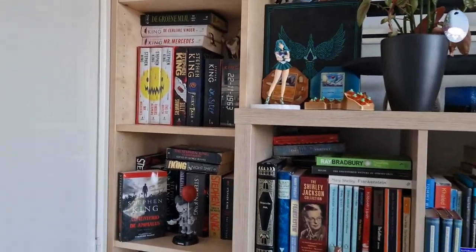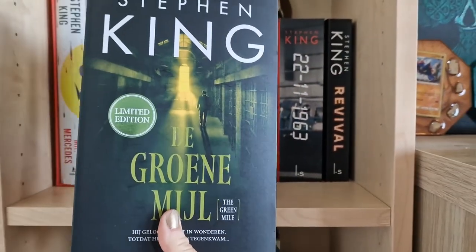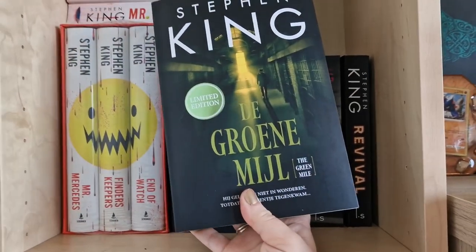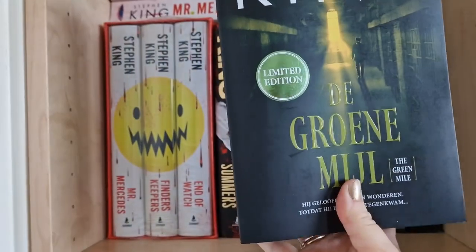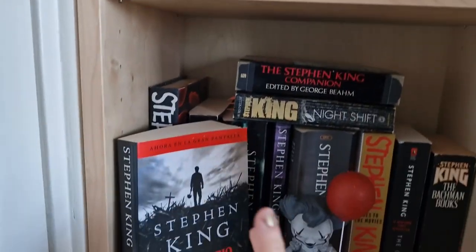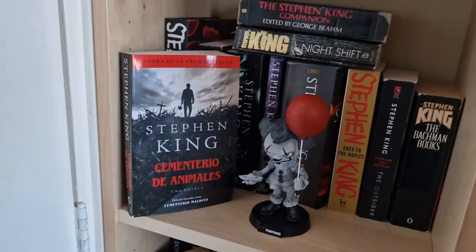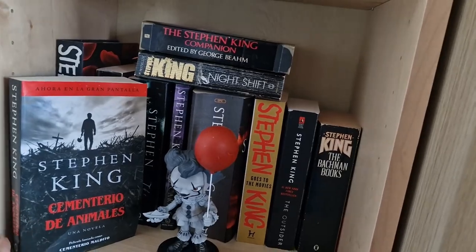I'm not going to explain all of my Stephen King books since I have a video about them, but recently I did purchase some new ones. I have The Green Mile, which I recently purchased in Dutch. I try not to buy Stephen King books in Dutch anymore because I prefer to read them in English, but this one is a limited edition so I really liked it. I also found my copy of Pet Sematary in Spanish — "Cementerio de los Animales" — I lost it when filming my Stephen King shelf, and now I have it again. I haven't read it yet; it's still a little too difficult in Spanish.